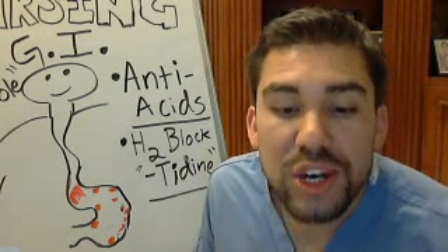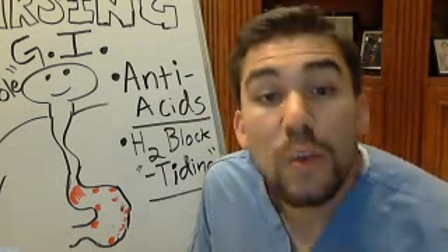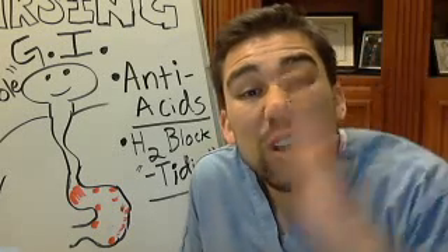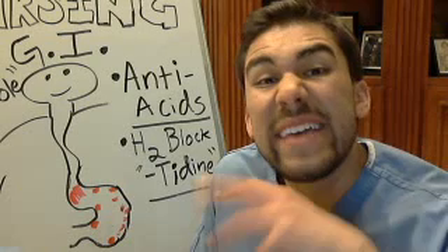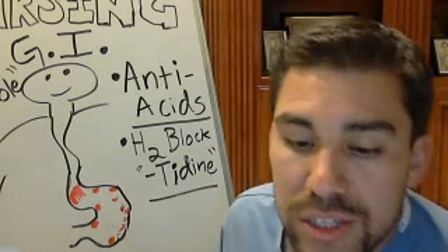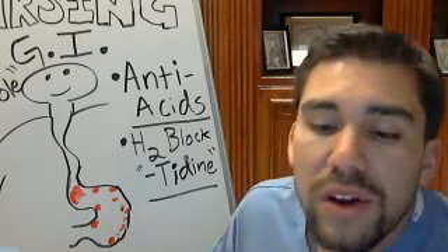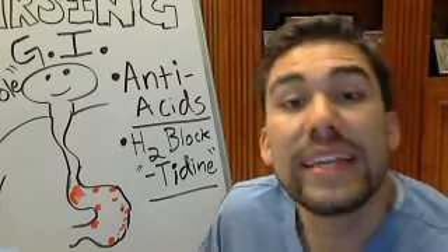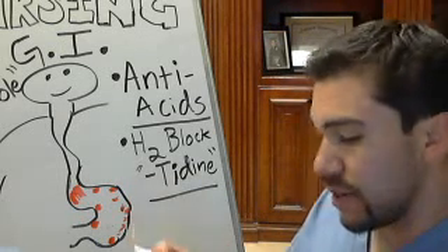H2 blockers turn down the volume of HCl production. By decreasing stomach acid output, they reduce the highly acidic hydrochloric acid. Also, patients should avoid alcohol when taking H2 blockers, as there is a hypersensitivity risk.